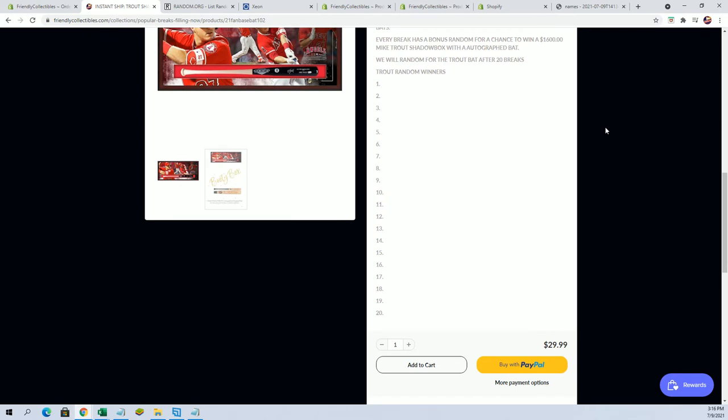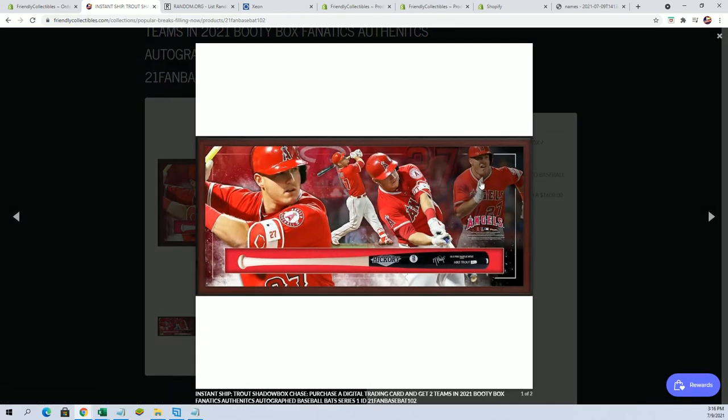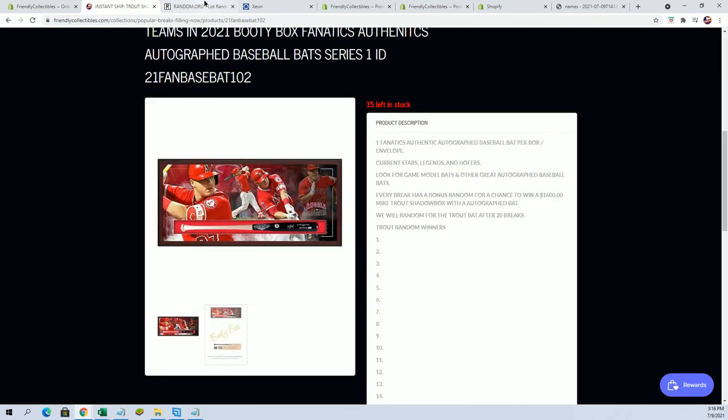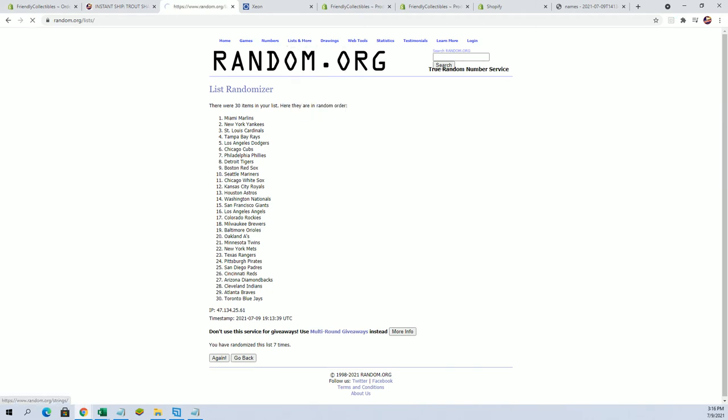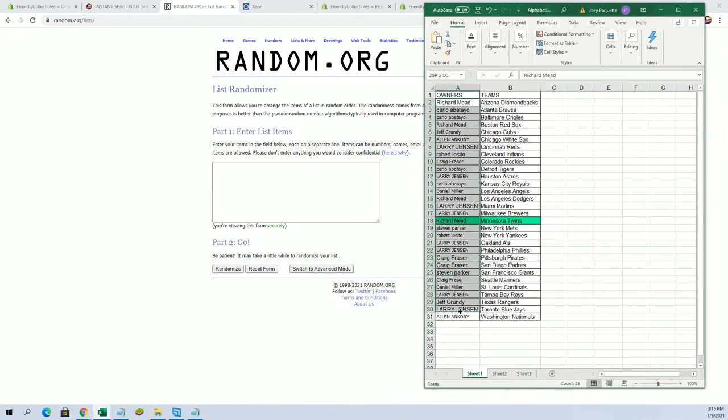Good luck, let's see what we got. We'll put our first name in here for a chance at this bad boy — this camera does not do it justice, I assure you. So good luck. This will go to the top spot after seven.